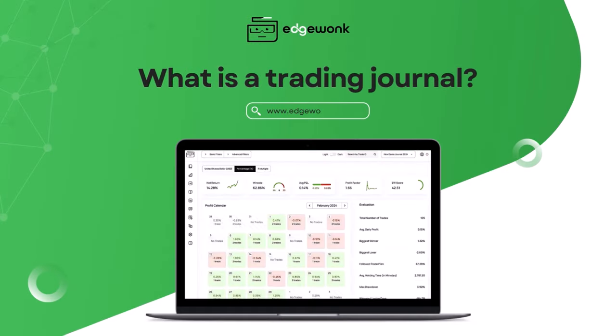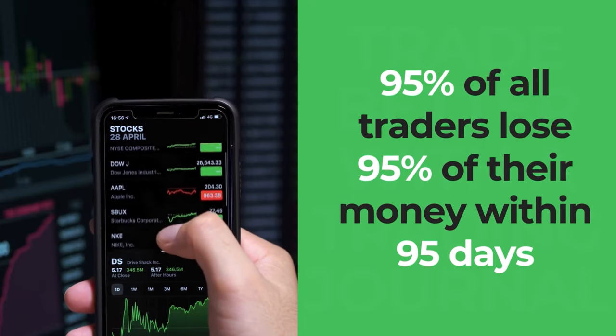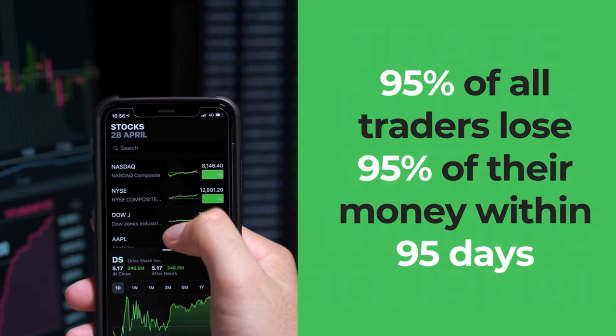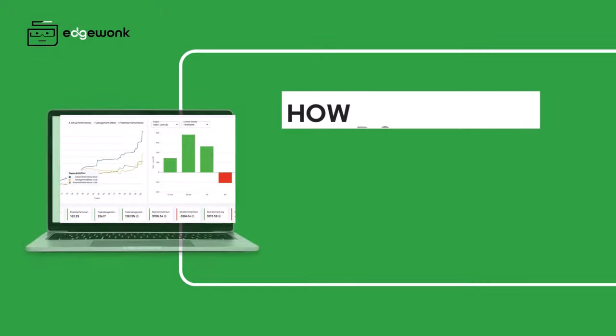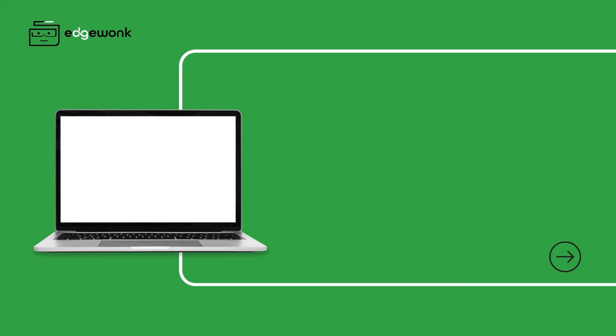What is a trading journal and how does keeping a trading journal improve your trading performance? There's this very famous statistic that says 95% of all traders lose 95% of their money within the first 95 days. The question then is how do we break the cycle and how do we start trading better?